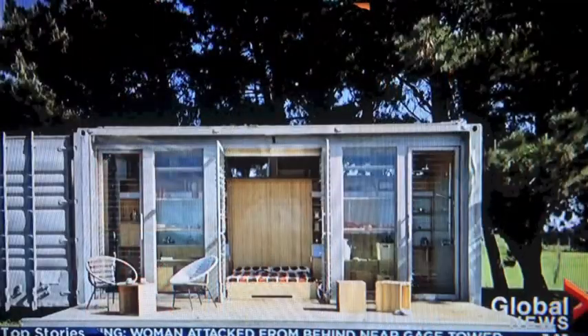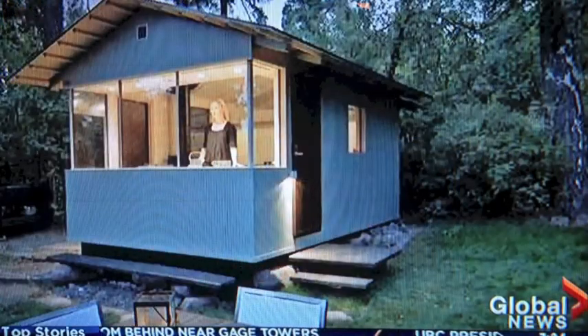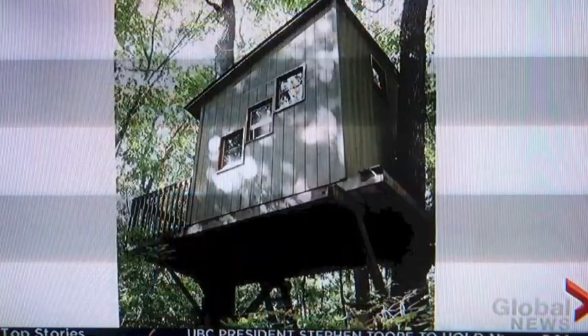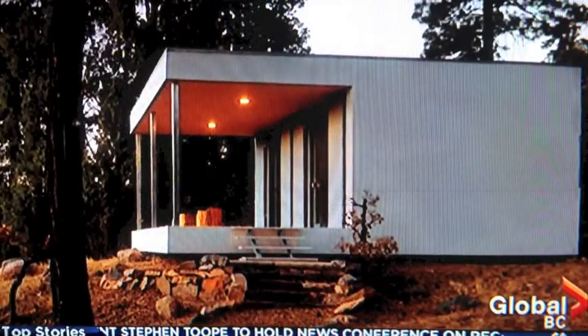We have some B-roll of this little micro house. Now there they are. So they're 100 square feet total. It's a Vancouver company called Nomad Micro Homes, and they're trying to raise money on Indiegogo to make these a reality. So they're very nice.